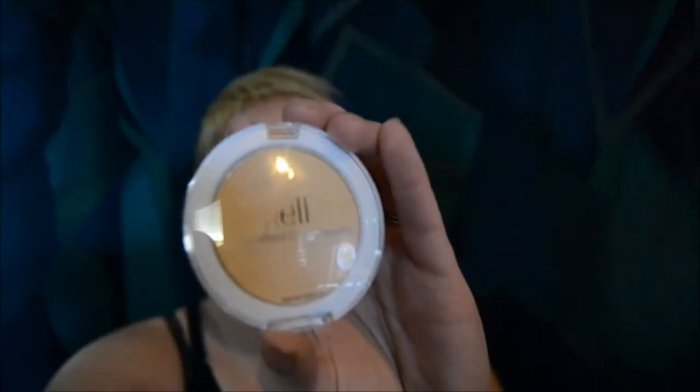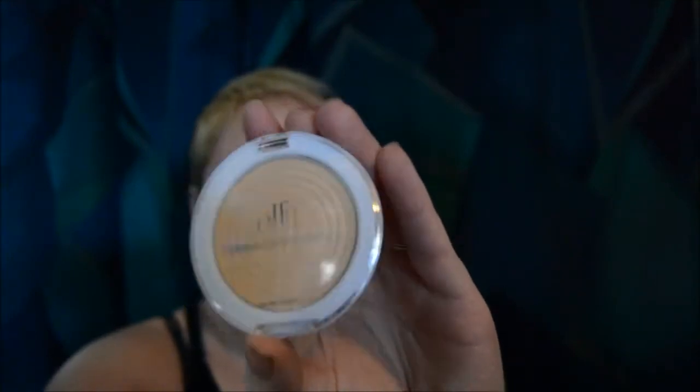To go with my new BB cream, I purchased an ELF Flawless Face Powder. It's in the shade Ivory — very light, like I am; I'm pretty pale. It came with one of these little powder puff things and I'm not entirely sure how to use one, so I also bought an ELF powder brush — a flat brush.